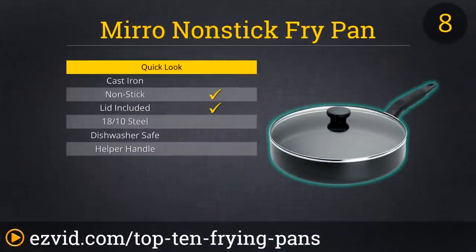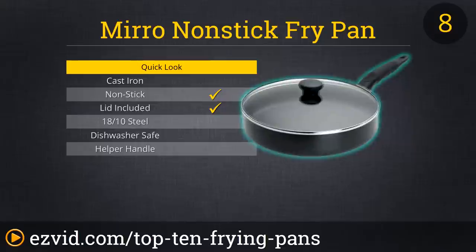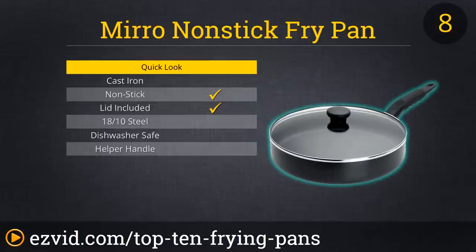At number 8, we're back with Miro. This 10-inch version of the Get-A-Grip model provides all the practical convenience that you get with the 8-inch fry pan, and it also comes with a tempered glass cover great for letting you watch the progress of your meal as it cooks. It has additional depth, making it great for sautéing as well as frying, and despite its larger size, Miro still gives you a lightweight product. Its versatility, combined with its easy-to-clean non-stick exterior, make this pan perfect for everyday use in your kitchen.